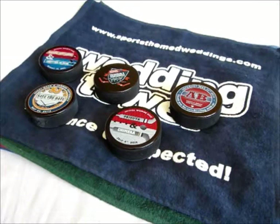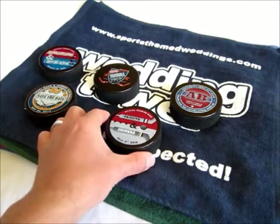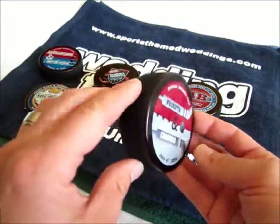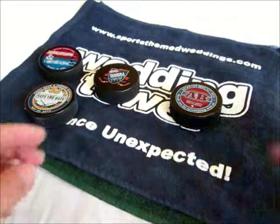This is Hans with another in our series of product videos. This video centers on guest favors. If you're hosting a sports themed wedding, you're going to want to provide your guests with a guest favor that they will always remember.